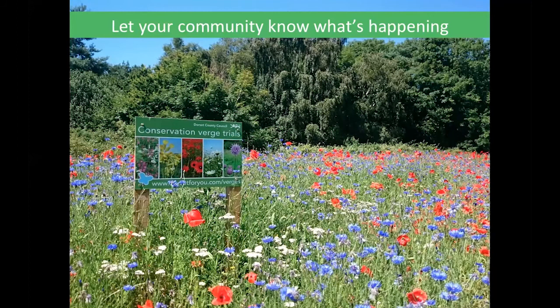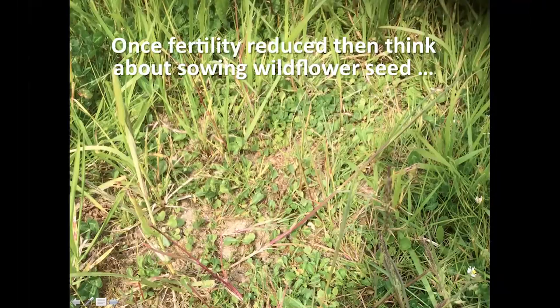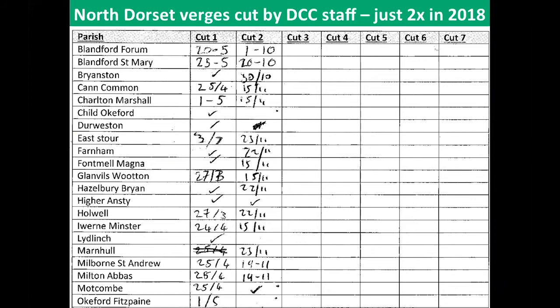The Blue Heart campaign is a simple way to communicate: stick a wooden blue heart in the ground and it signals to people that something positive is going on. You can also mow a path through the longer grass — for some reason that signals to people that the long area is intentional. Once fertility is reduced you can think about sowing with wildflower seed. Phil Sterling's data shows they went from six cuts per year previously down to just two cuts in their towns per year after completing two years of cut and collect — that intensive harvesting of the arisings.